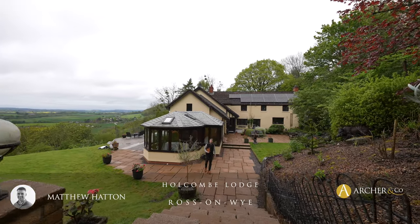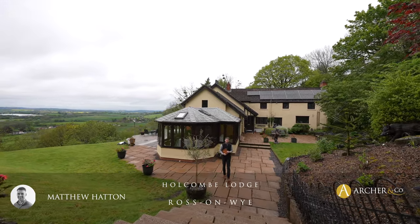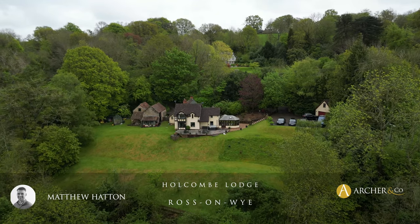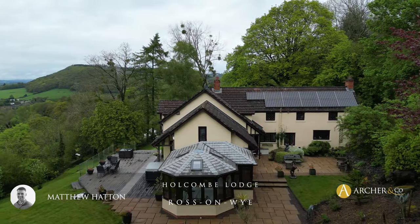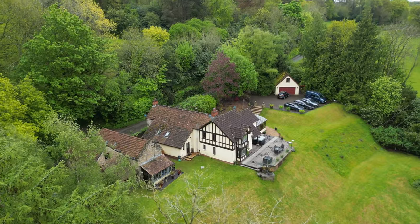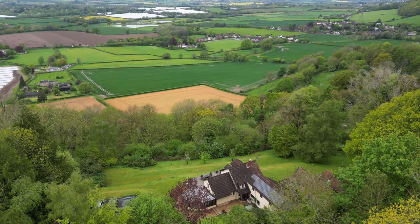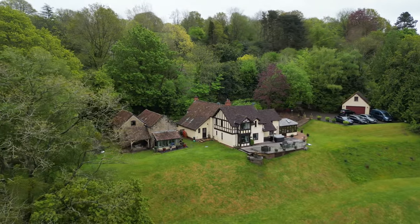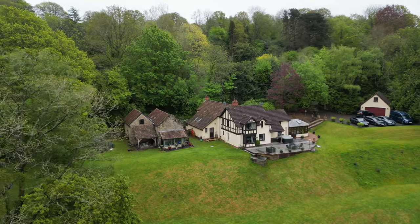Nestled in a stunning location with breathtaking views just three miles from the town centre of Ross-on-Wye stands this impressive detached residence with four bedrooms and expansive living areas with multiple reception rooms. Externally the property includes a detached double garage, substantial stone barns, surrounded by gardens, grounds and woodland approaching three acres. I'm Matt from Archer & Co, delighted to bring this property to the market — this is Holcombe Lodge. Let's take a look inside.